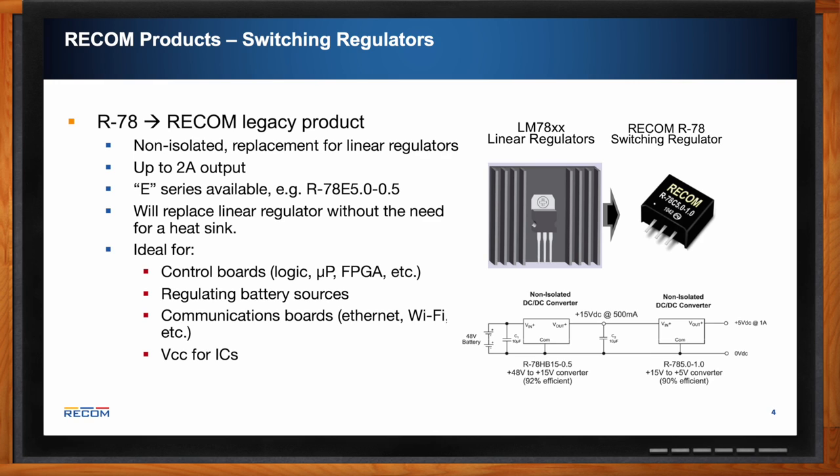The R78 is good for control boards, regulating battery sources, and communications boards. In the graphic, you can see a 48-volt battery feeding into our switchers — 48 volts goes in, 15 comes out, and then another switcher creates a second rail from 15 to 5 volts. There are many different applications where this is helpful.